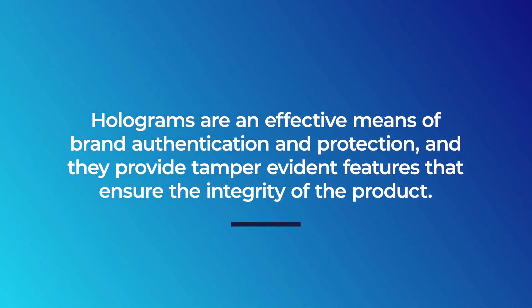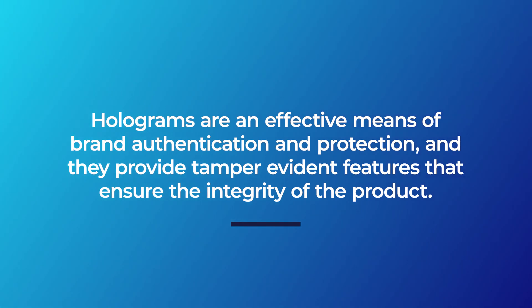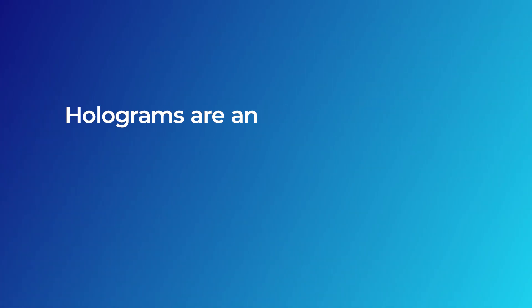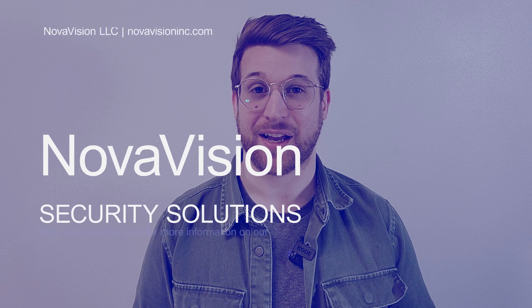Holograms are an excellent security measure for any product, and they're especially used in industries like pharmaceuticals, cannabis, logistics, and much more. Holograms are an effective means of brand authentication and protection, and they provide a tamper-evident feature that ensures the integrity of a product. As a hologram manufacturer, we understand the importance of brand authentication and secure packaging. Holograms are an investment in the future of any brand and provide a competitive edge in the ever-evolving market. For more information about holograms, you can visit our website, novavisioninc.com.